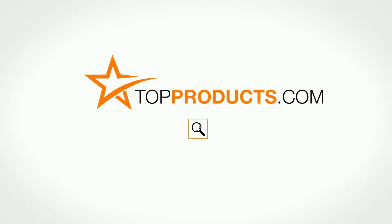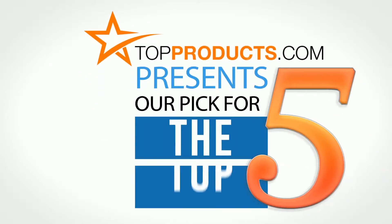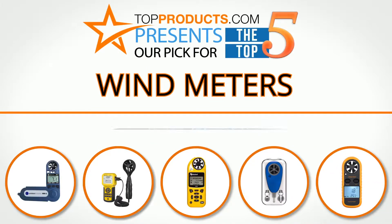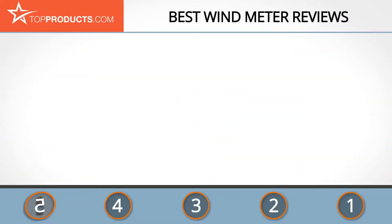Welcome to topproducts.com — search topproducts.com for the best product reviews online. Top Products presents our pick for the top five wind meters. For this review, we chose five brands known for quality wind meters, showcasing a variety of options that are available.